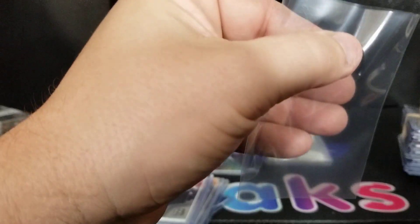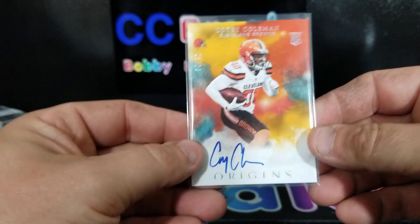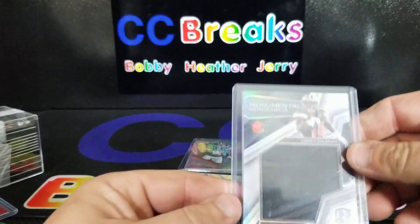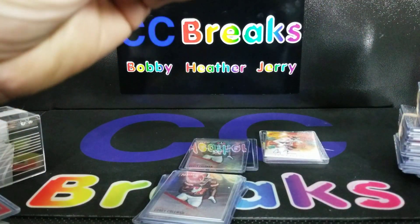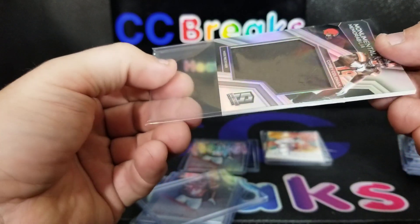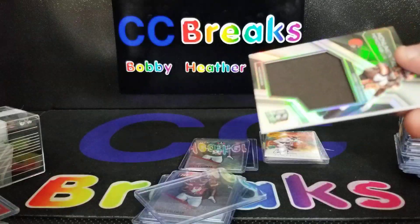I'm not going to sit here and re-sleeve all these, I just had to see. I was stoked when I saw this — there's no way I could ever afford that. Here's a big jumbo patch from Spectra. The top loader is terrible but the card itself is in great shape. I thought that was damage on the card but it was just trying to fit into a standard top loader.